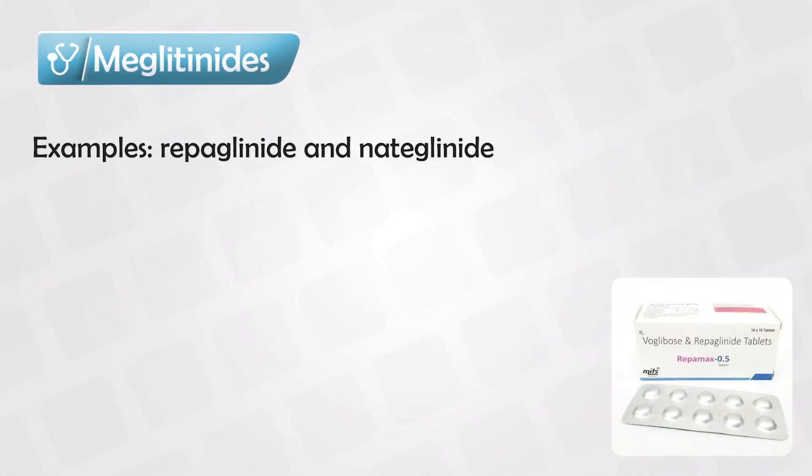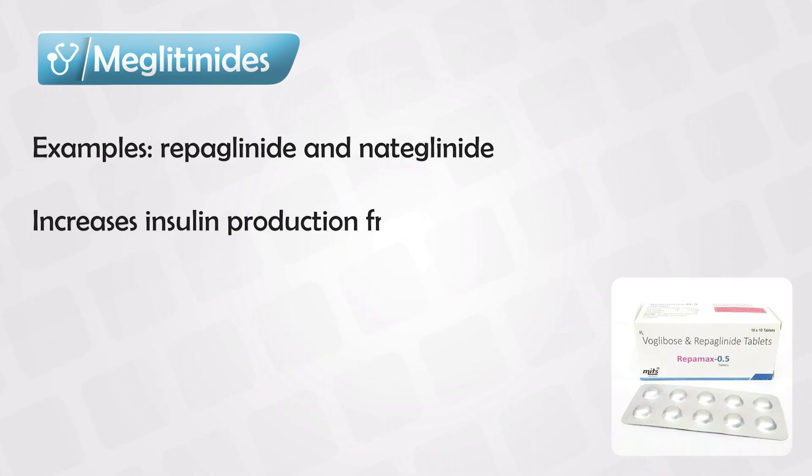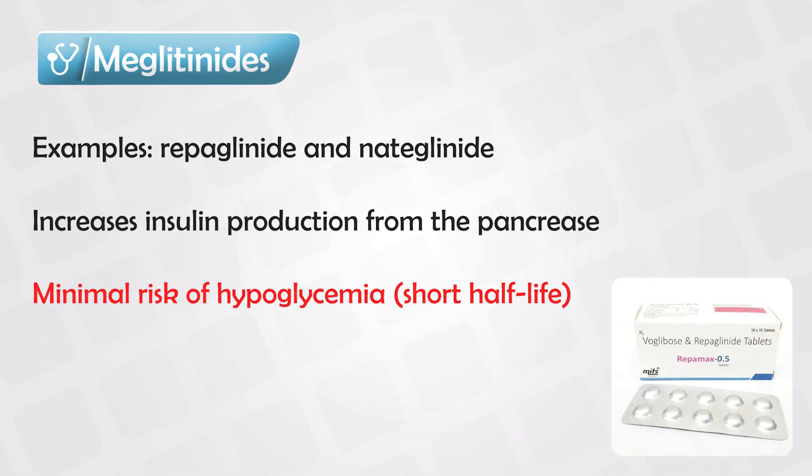The third class is the meglitinides, and these act in a similar way to the sulfonylureas, by squeezing the pancreas to release more insulin. However, they have a very short half-life. So the patient takes this medication about half an hour before eating. By the time they finish their meal, the effect of the drug has already peaked and is already going down. So the risk of hypoglycemia is very narrow.